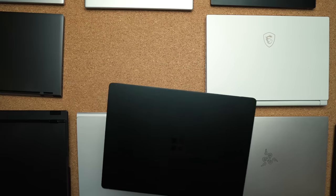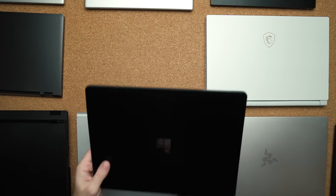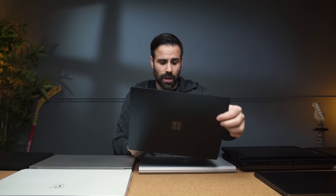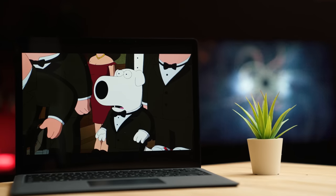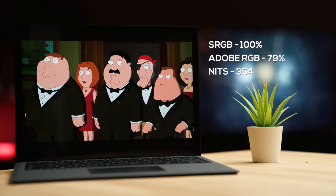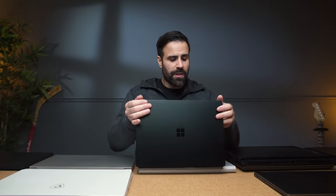In the premium ultrabook category, it was a tough decision because there are three really great ones. One I really loved is the Surface Laptop. If you're looking for something with amazing battery life, this is the one. You get a beautiful 3:2 aspect ratio display with great color accuracy and a very unique keyboard with a fantastic typing experience. The only drawback is that you don't get USB Type-C or Thunderbolt 3, so it's not very future-proof — but if you don't care about that, it's probably one of the best ultrabooks you can buy.